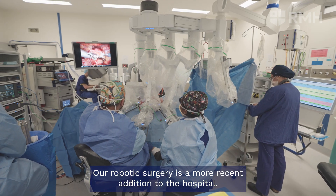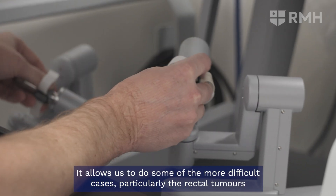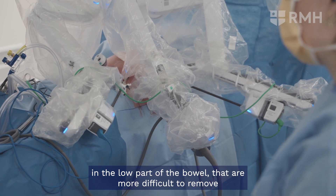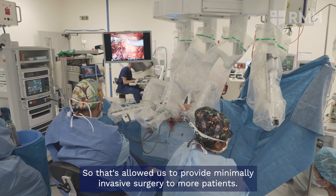Our robotic surgery is a more recent addition to the hospital. It allows us to do some of the more difficult cases, particularly the rectal tumours in the low part of the bowel that are more difficult to remove with a minimally invasive approach, so that's allowed us to provide minimally invasive surgery to more patients.